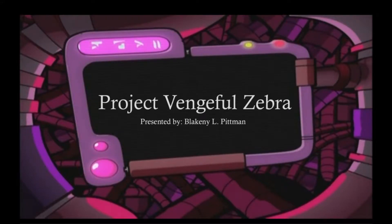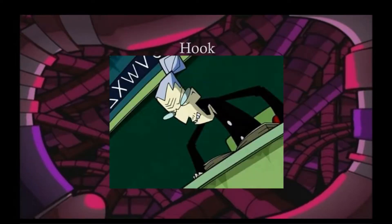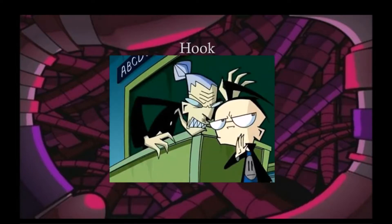Hello. Today I want to discuss Project Vengeful Zebra. But before we get into it, I gotta ask you a question. When you were young, did you ever have a teacher that just didn't seem right? As if the teacher was from another world? And dare I say it, inhuman?